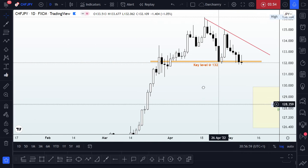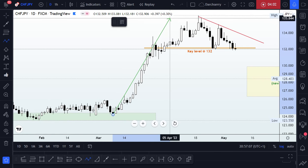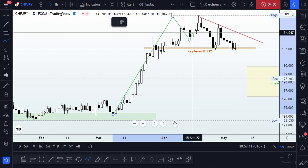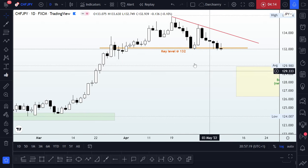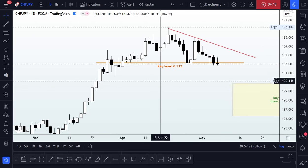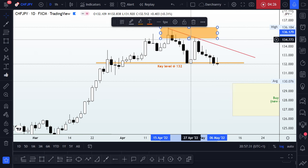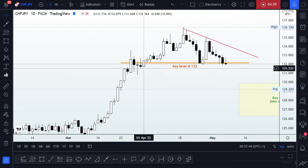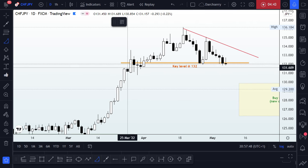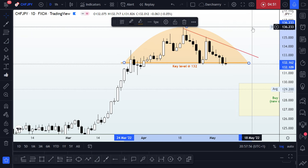Since price moved that impulse leg up to 136, we saw a consolidation phase that looks more like a reversal pattern. This looks like a double top — we had one peak, then a lower high which could be our second top. The neckline of that reversal pattern sits right at the 132 area, which is also our key level.